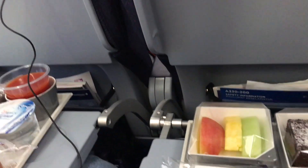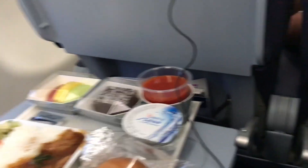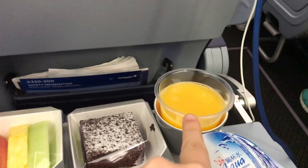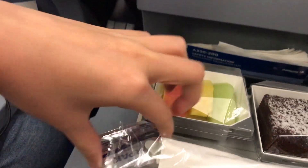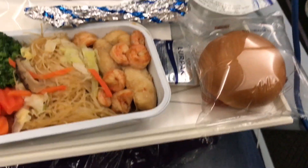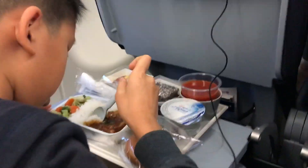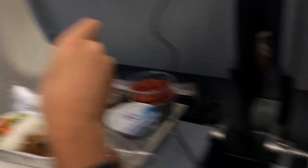The tomato juice here came out of a can poured into a cup, whereas on EVA it came from a carton. The cutlery is plastic and disposable, as always. They also provided butter. He usually doesn't eat the bread, but he's going to eat it this time. Waste of food otherwise.